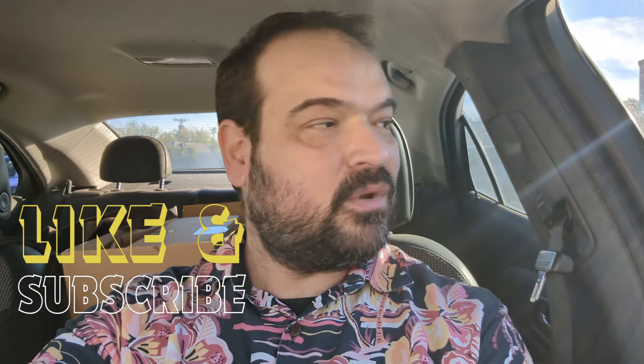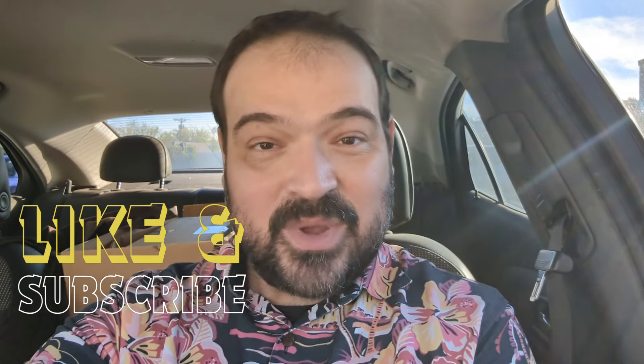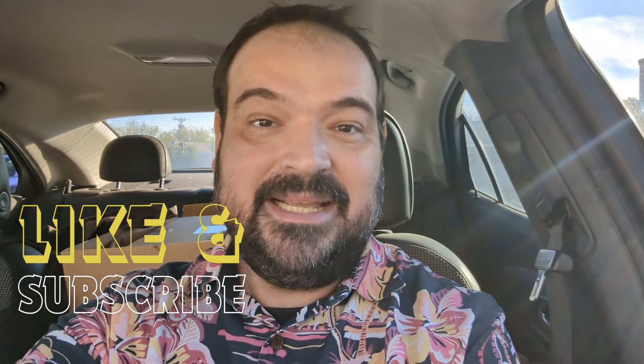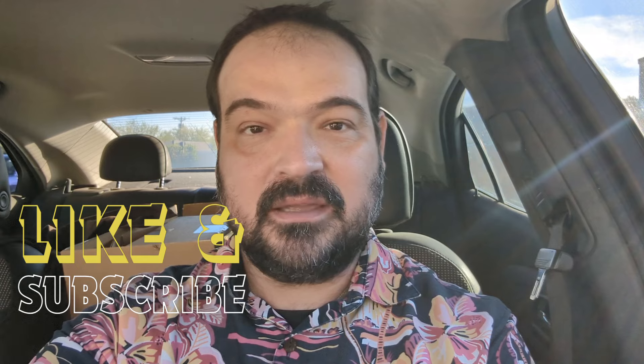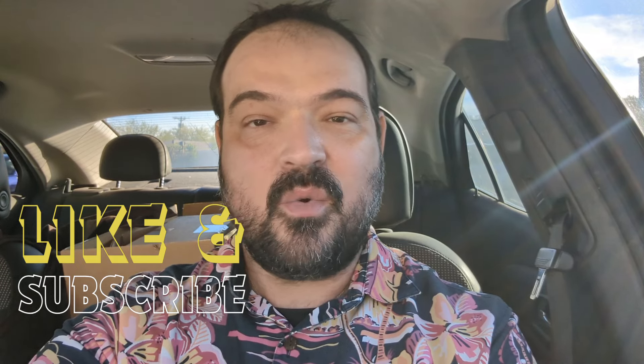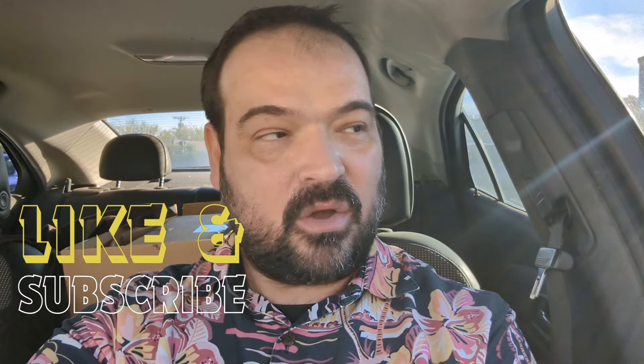Hi, everybody. Thank you for joining me for another episode of Ramy's Retro. Today we are in Scottsdale. We haven't been here for a minute. We need to definitely head inside and see what we can find. As always, it is very, very busy and the parking lot is full, so let's see what's going on.